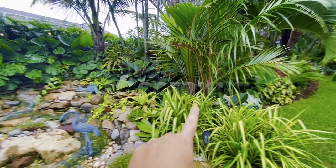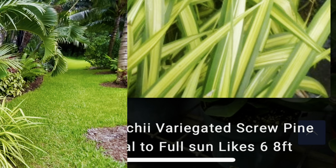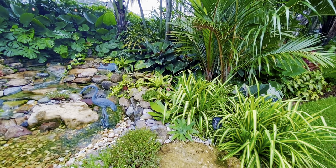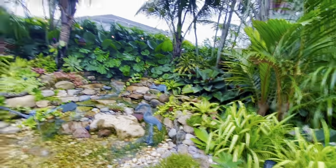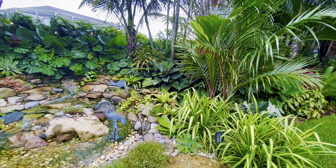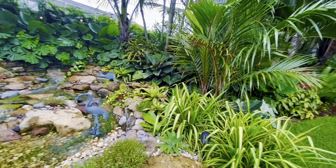Here we have Dwarf Screw Pines — they'll give us the feel of grasses without the work of grasses. Right below we have Waterfall Agaves. They're not showstoppers when they're small, but as they grow and fold over the rock they give that big-leaf impact. What I love is that they're one of the agaves that have no thorns, so they're definitely worth working with.